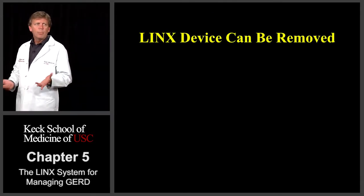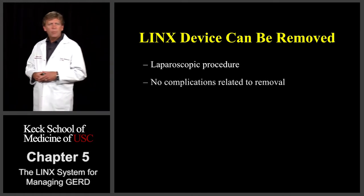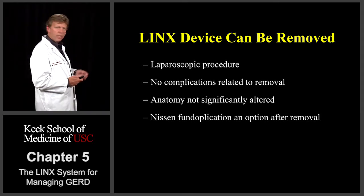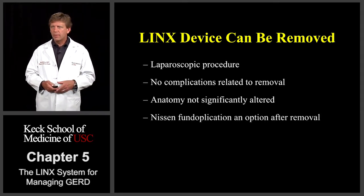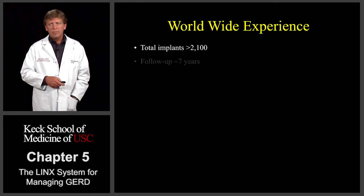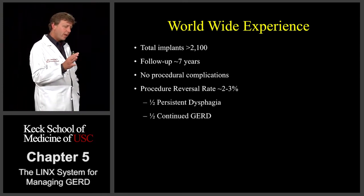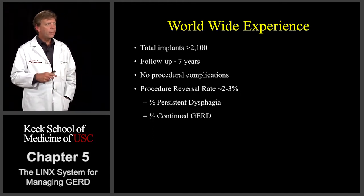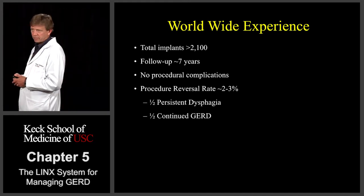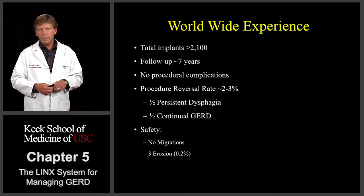The LINX device can also be removed via a laparoscopic procedure. It's been taking about 20 to 30 minutes to take these devices out, with no complications related to actual removal. The anatomy is not significantly altered or changed, and we've even done Nissen fundoplication at the same time as removal of the device. The worldwide experience with the LINX right now has been over 2,100 implanted worldwide. Follow-up is out to about seven and a half years. There have been no procedural complications. The reversal rate has been around two and a half to three percent — half for persistent difficulty swallowing, the other half for persistent reflux symptoms. There have been no migrations of the device, and there have been three erosions for an overall erosion rate of around 0.2 percent.